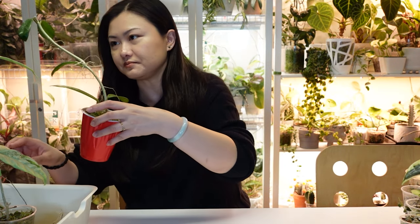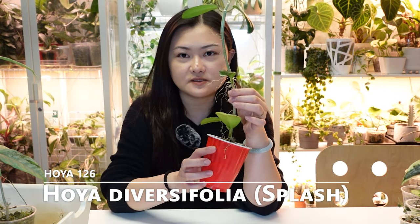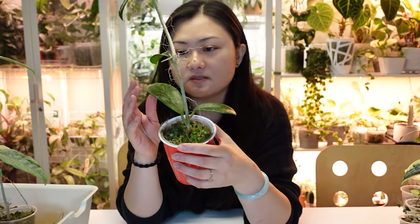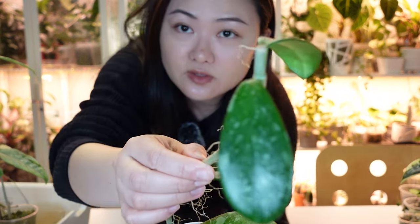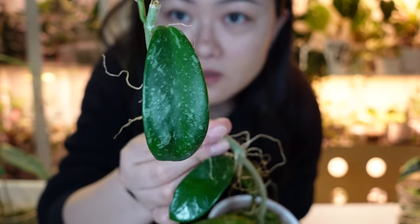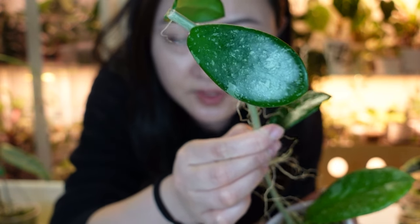Next is Hoya Diversifolia Splash — this is another one where the roots are growing crazy. It has cute puddle-like leaves, very thick and very hardy. Not the fastest growing but not slow either. I recently chopped the top off so it's not very big right now.